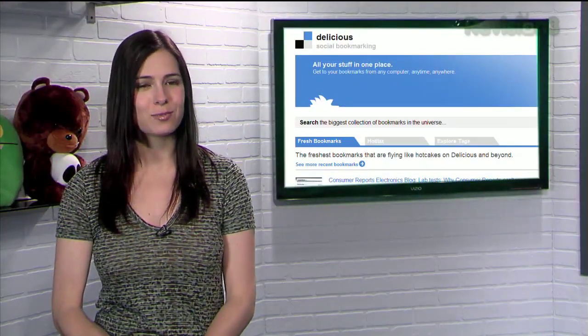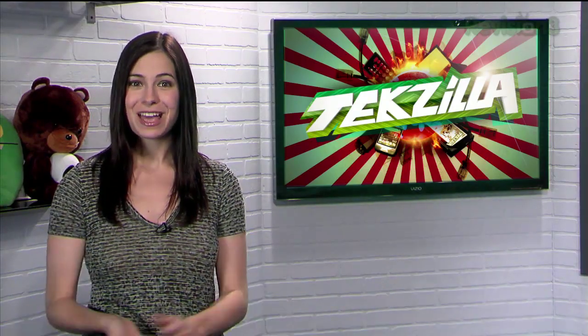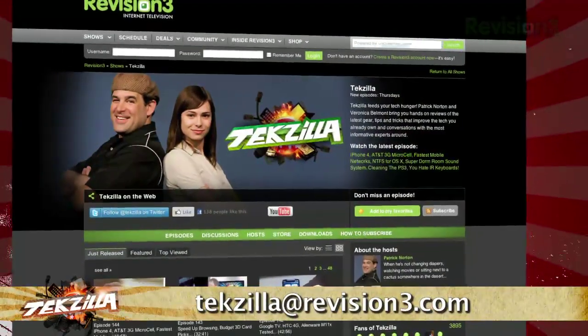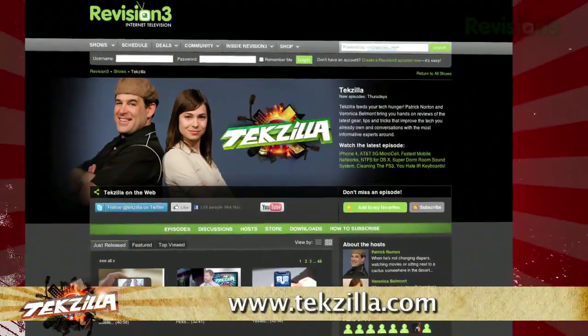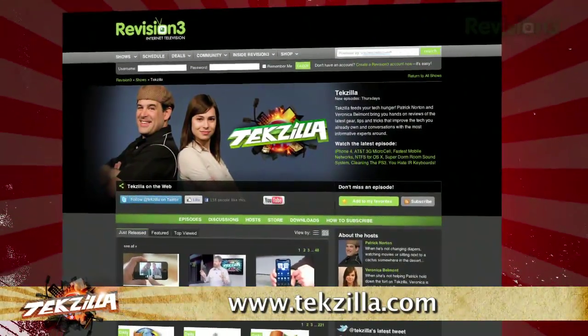Plug-ins for the other browsers work the same way. Hope this helps you out Justin, and if you have any ideas on how to sync bookmarks across browsers, let me know — just email techzilla@revision3.com. And of course, don't forget to check out techzilla.com. It's the place to find more tips, tricks, product reviews, and how-tos.